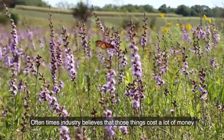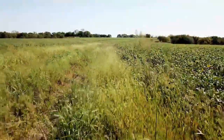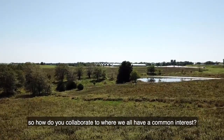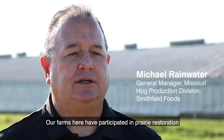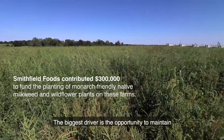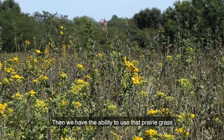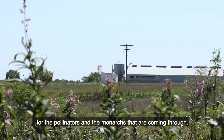Often times, industry believes that those things cost a lot of money and that it affects their bottom line. We can have both. We have to have food production, so how do you collaborate to where we all have a common interest? Our farms here have participated in prairie restoration for as long as 10 years. We're always looking for ways to add value. The biggest driver is the opportunity to maintain more soil moisture. Then we have the ability to use that prairie grass for the pollinators and the monarchs that are coming through.